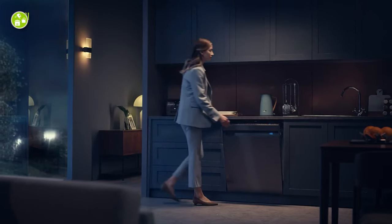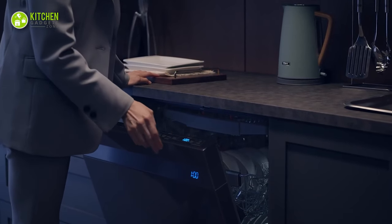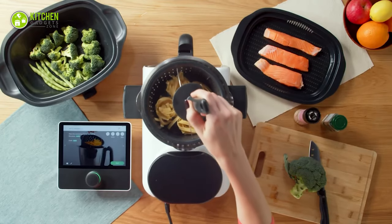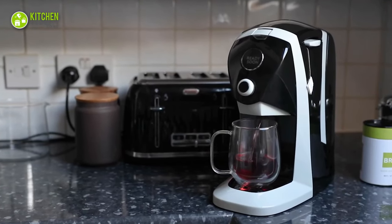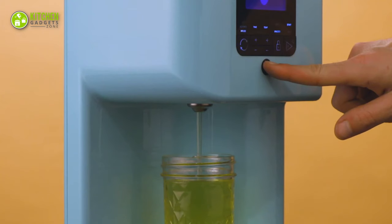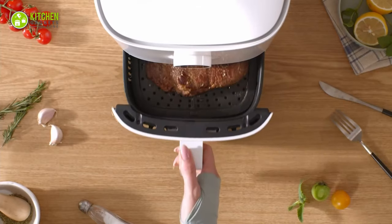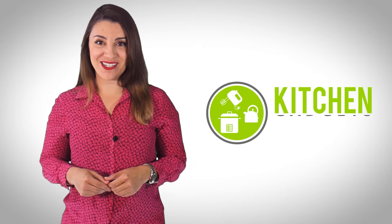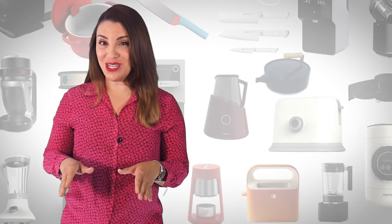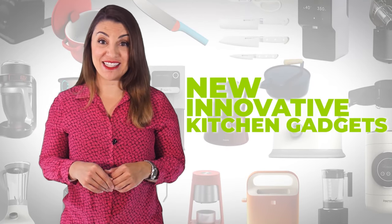A smart kitchen obviously needs innovative cooking appliances. To enjoy making delicious meals and refreshing beverages in the smartest way possible, here are 13 smart kitchen appliances for a smart home. Welcome to Kitchen Gadget Zone, where we show you new and innovative kitchen gadgets and appliances that can help improve your everyday kitchen experience.